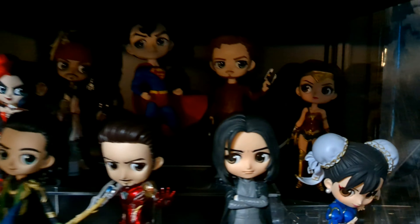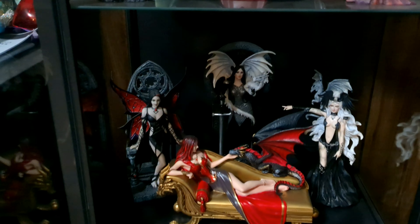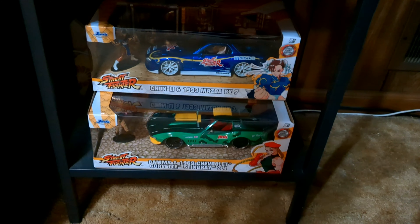Wife also has a bunch of these Q Posket figures, so let's see if we can get in here and get a look. And there's her fairy shelf — more fairies. Some junk I threw down there.